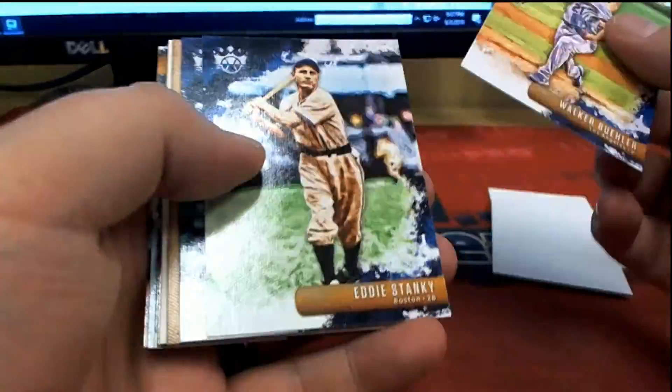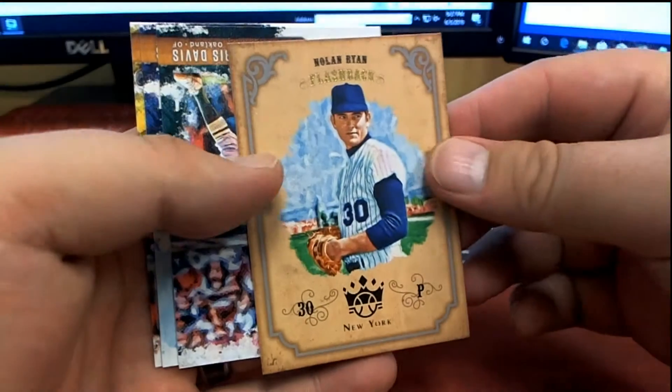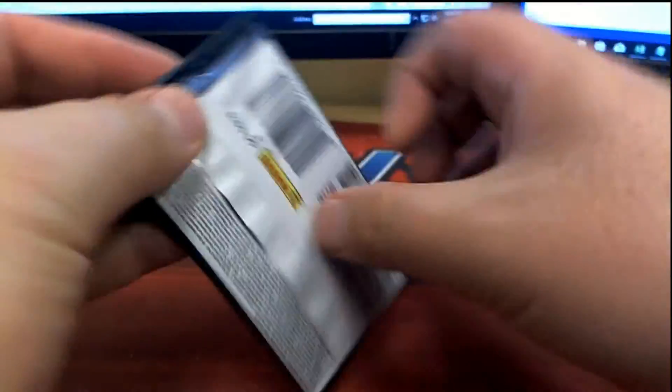Walter Buehler. Vladimir Guerrero, nice. Nolan Ryan flashback. All right guys, we got a couple left here in Diamond Kings Baseball.